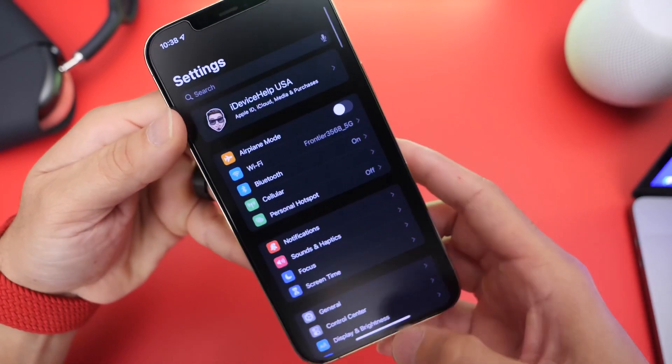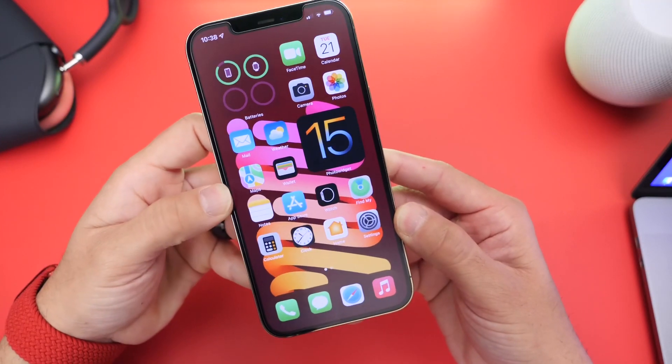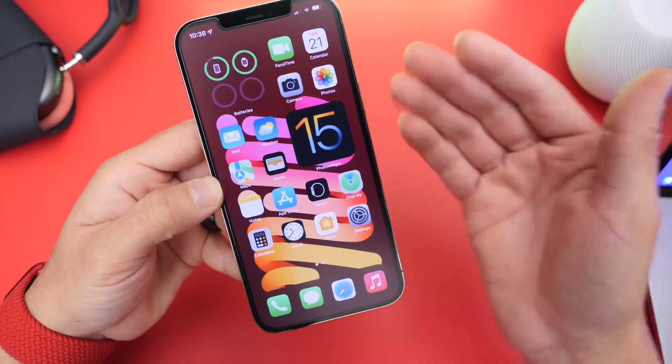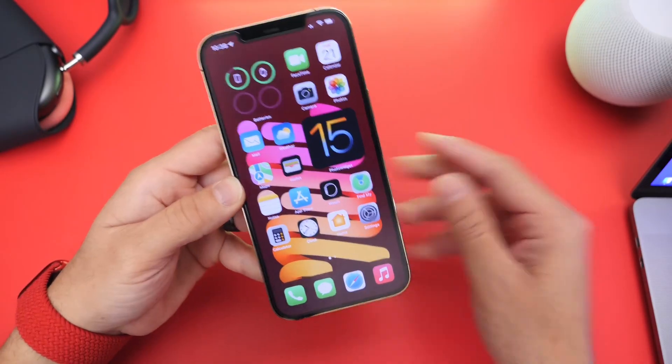Those are some of the settings that I personally change and recommend you change after updating to iOS 15. Let me know in the comments down below which settings you change. Thank you for watching, guys, and I'll see you on the next one — peace.